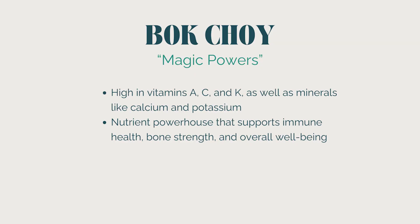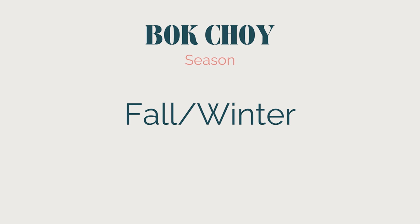I actually avoid boiling or steaming bok choy because they just get too soft and wilted — it contains a lot of water, so it's just not the method I prefer. As for its magical powers, bok choy is high in vitamin A, C, and K, as well as minerals like calcium and potassium. It's a nutrient powerhouse that supports immune health, bone strength, and overall well-being. You can expect bok choy to be at its peak during fall and winter, but usually find it year-round in many marketplaces.